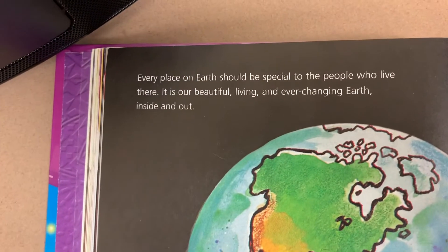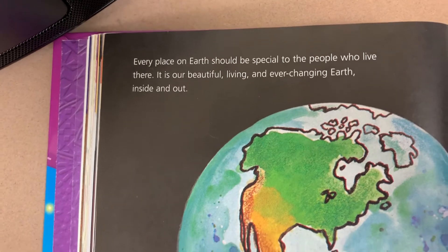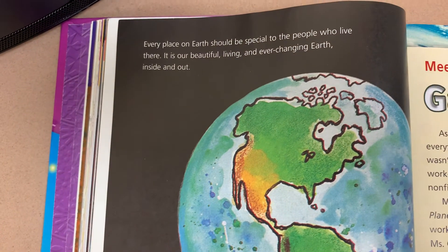Every place on earth should be special to the people who live there. It is our beautiful, living, and ever-changing earth inside and out.